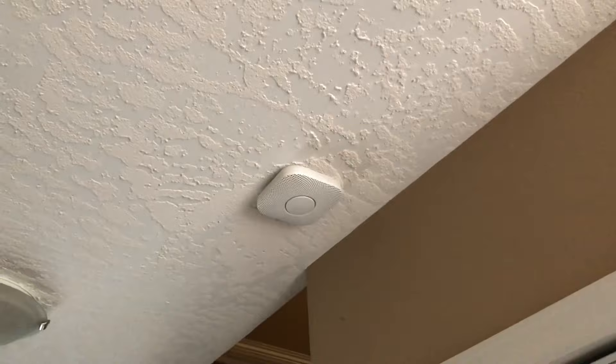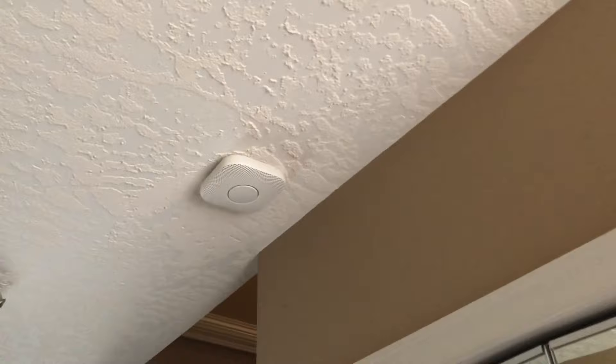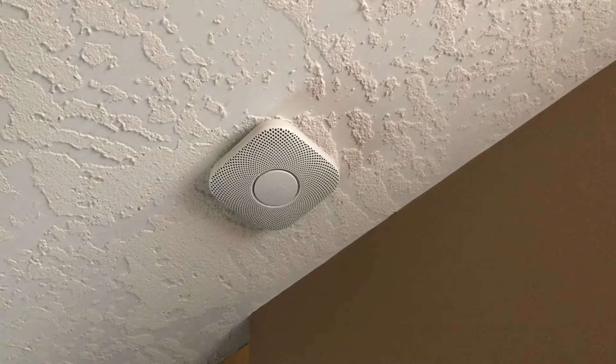I'm going to be using this smoke check spray to test these. Nest detectors are really good — they have a very loud voice. There are some KIDDE detectors that also speak, but the voice on them is barely audible, it's so quiet. These actually have a proper speaker that outputs a pretty good volume for voice. Now let's give these a test.